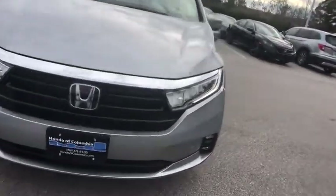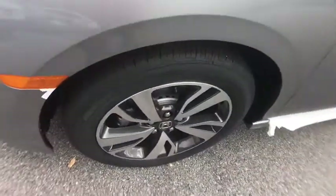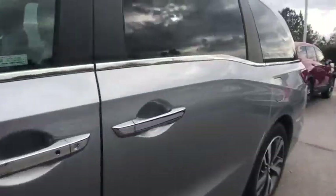Heated front seat, compass, trip computer, rear window defroster, security system, power windows, tachometer, brake assist, remote keyless entry.